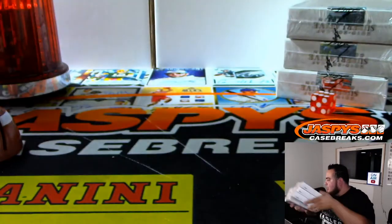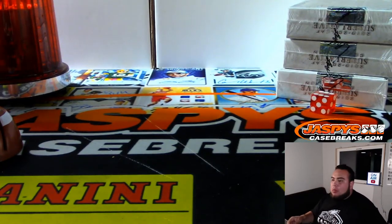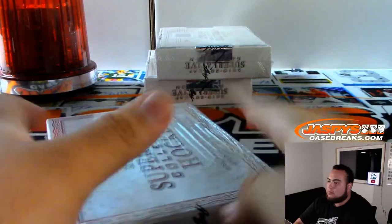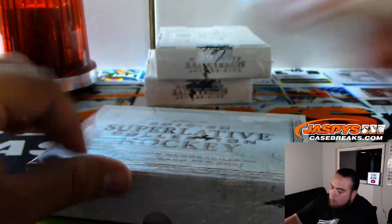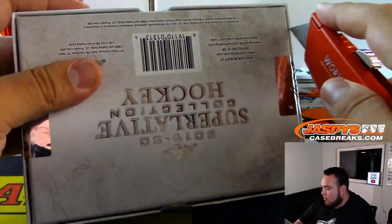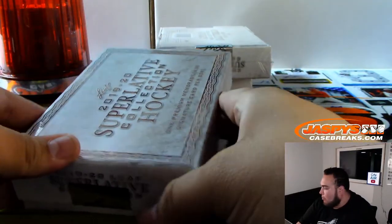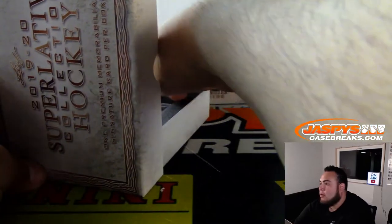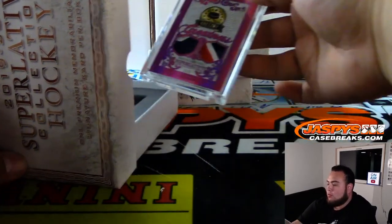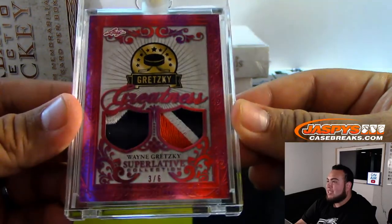These two will be for numbers seven and eight. All righty, guys — good luck. First one we got... Woo! It's a Wayne Gretzky! Double jersey patch, three out of six. Greatness.